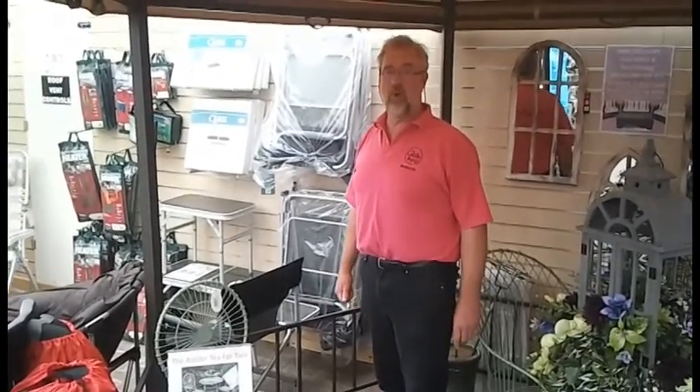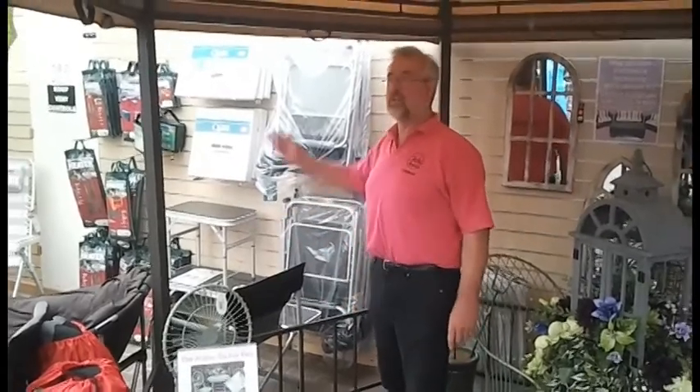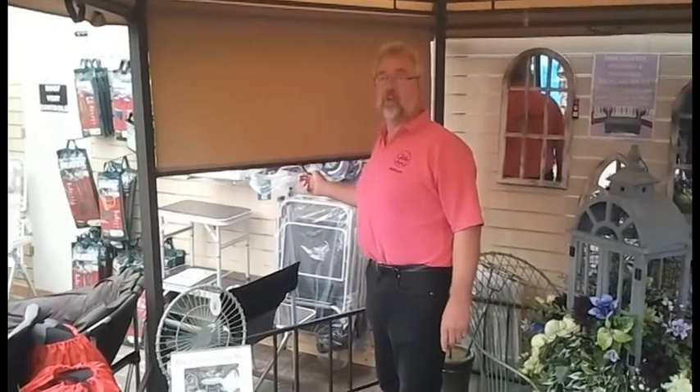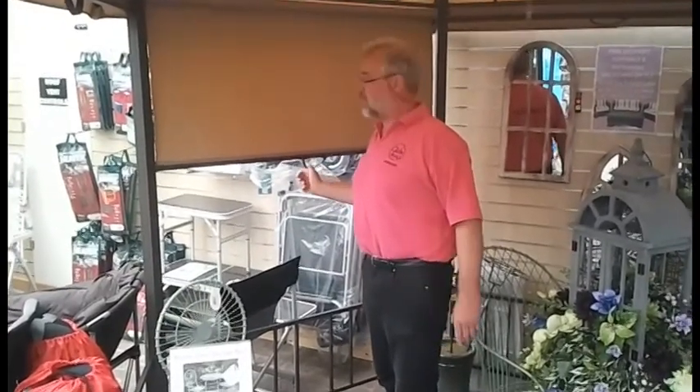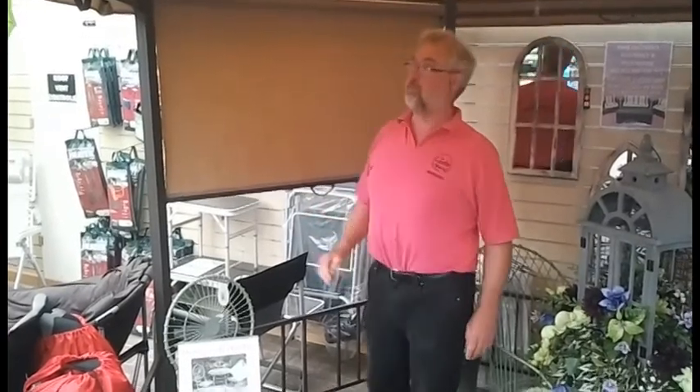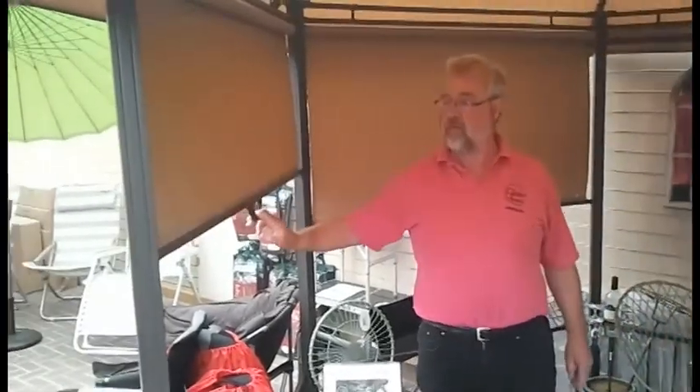Gazebos are becoming even more popular, especially with these hot sunny days we have sometimes. Here we have an octagonal one. The beauty about this one is it has sides where you can actually put the blinds down. So depending where the sun is, as it goes round, you can quite easily roll down these blinds, making it even shadier.